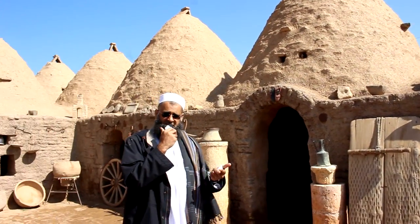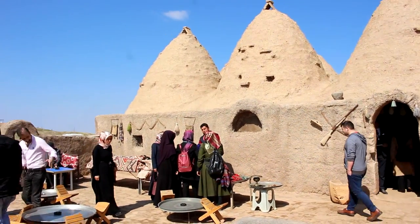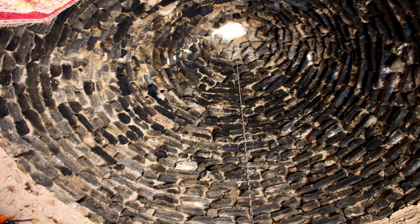You can see how everything is built inside. Although this is the traditional way, it's probably just over a hundred years old. They have to upkeep it every year or so, but this was just perfect for this area — what we would probably consider primitive living right now, but it worked very well for these people.